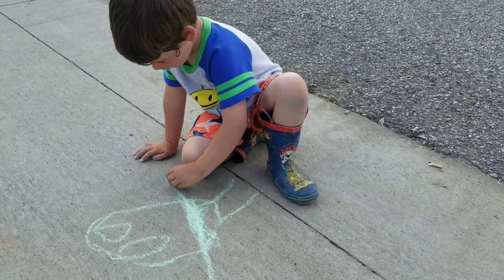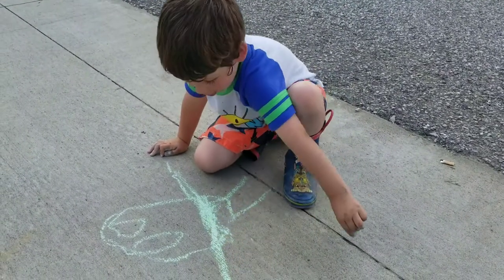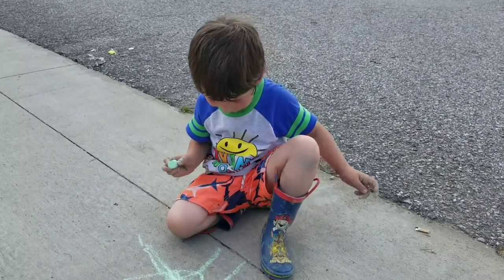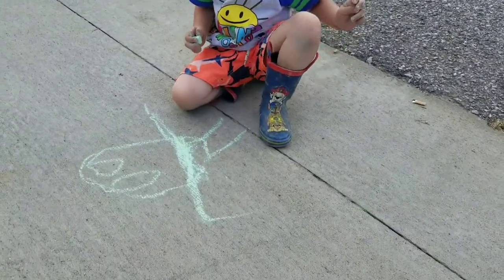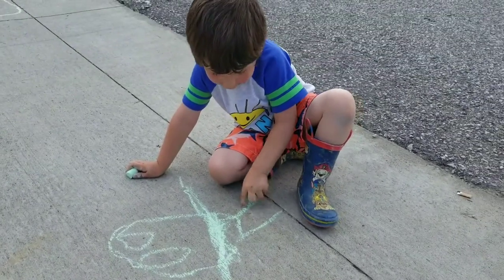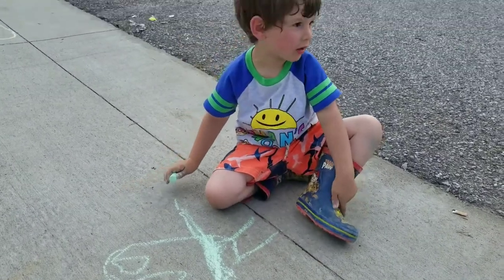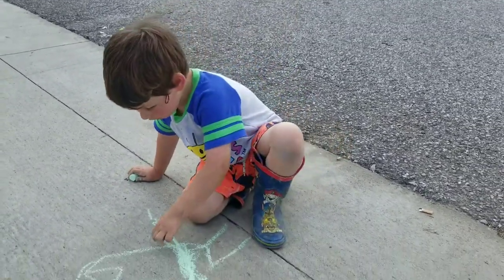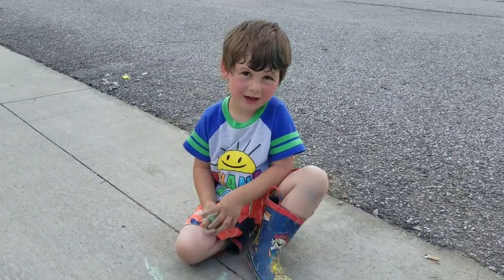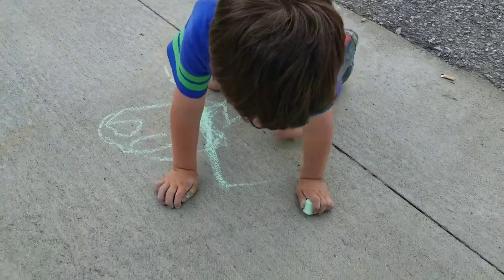Can you draw a picture of you with Rocky? What does Jackson look like? Two legs — are you going to draw a picture of you with two legs?